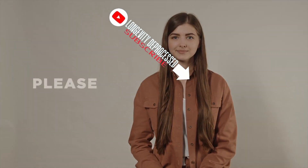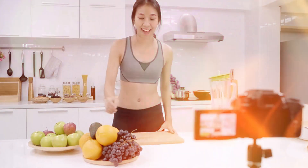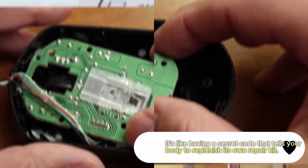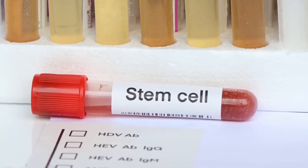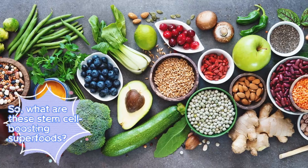A quick favor — we'd greatly appreciate it if you can subscribe and like. This helps the YouTube algorithm recognize the value of our content and share it more widely. Dr. Lee's work suggests that certain foods can actually boost our body's ability to regenerate these vital cells. It's like having a secret code that tells your body to replenish its own repair kit. So, what are these stem cell boosting superfoods?